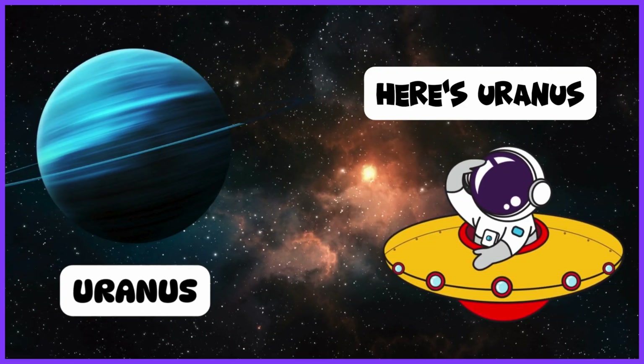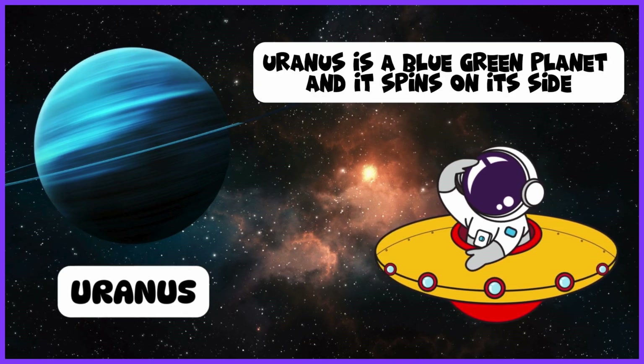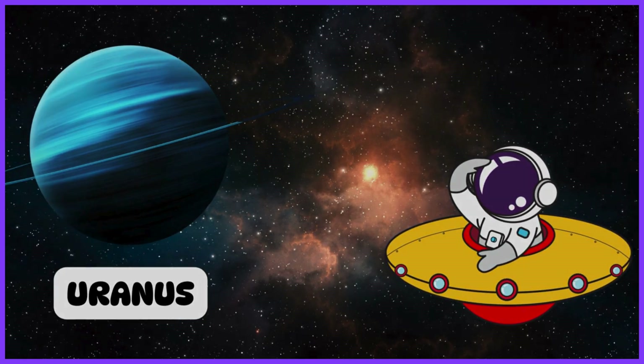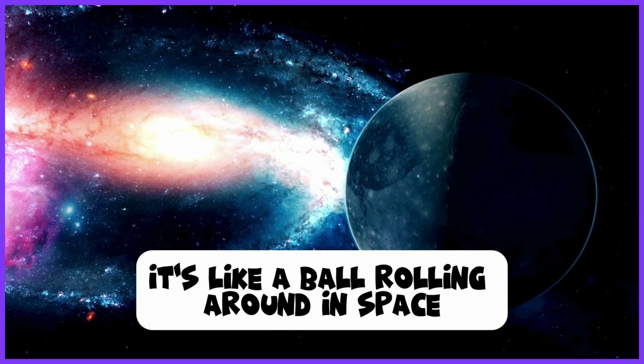Here's Uranus. Uranus is a blue-green planet, and it spins on its side. It's like a ball rolling around in space.